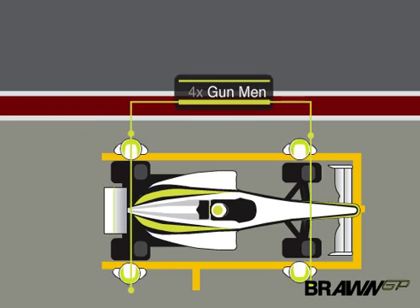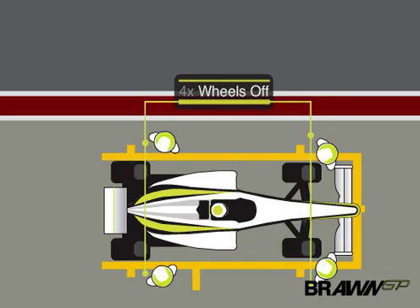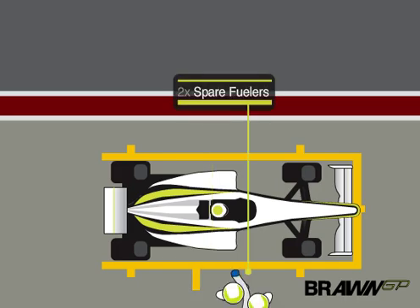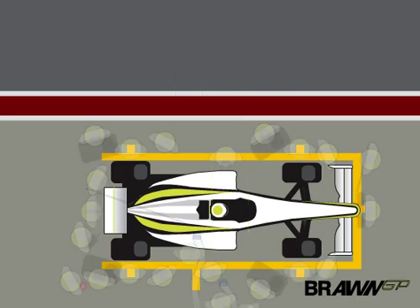Four on the wheel guns. Four men take the wheels off, four more put fresh tires back on. Two refuelers, plus two more for the backup fuel rig.